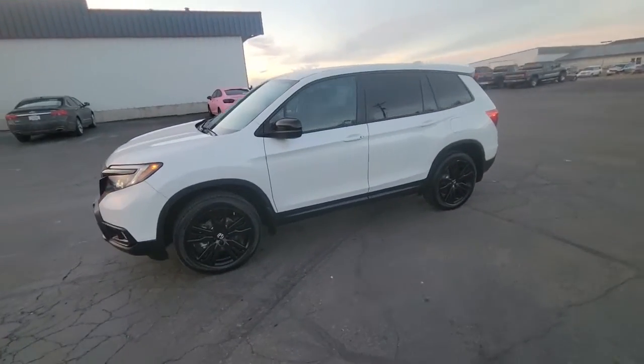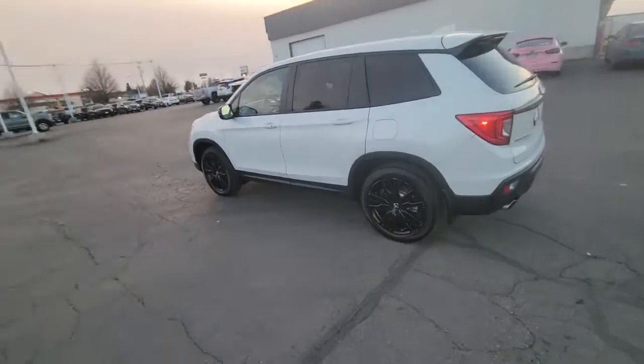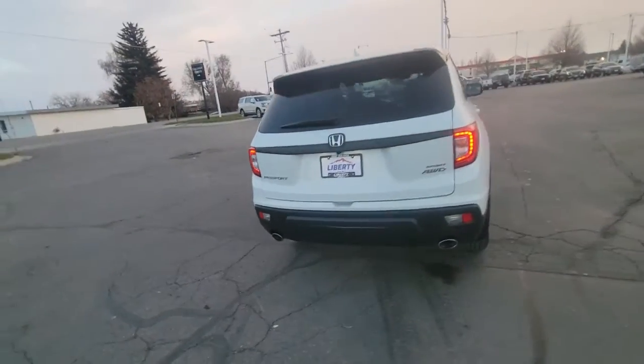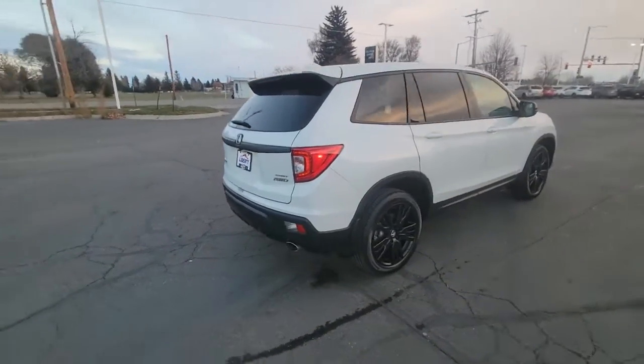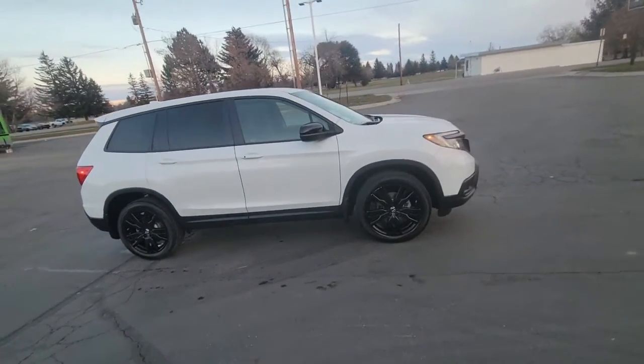Picture yourself in the 2021 Honda Passport. With less than 15,000 miles on the odometer, this vehicle stands out from the rest. Presenting the Honda Passport, the mid-sized crossover with all the features you need to make your outdoor adventures fun and comfortable.